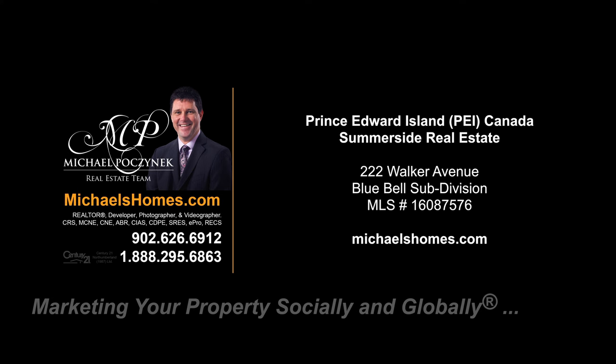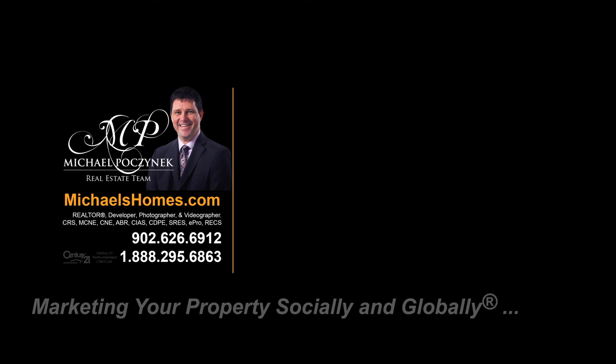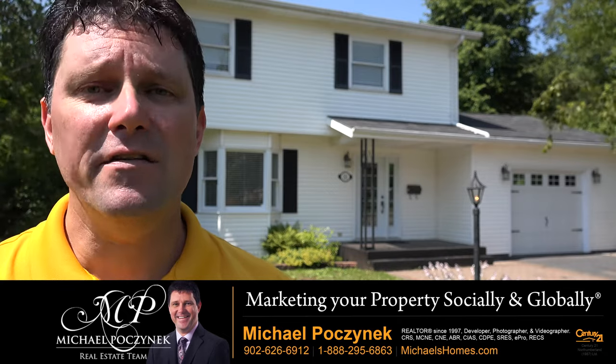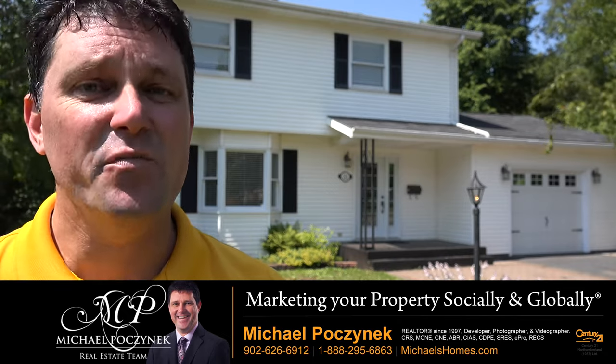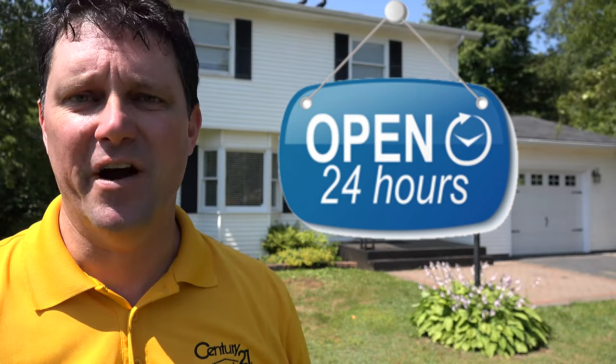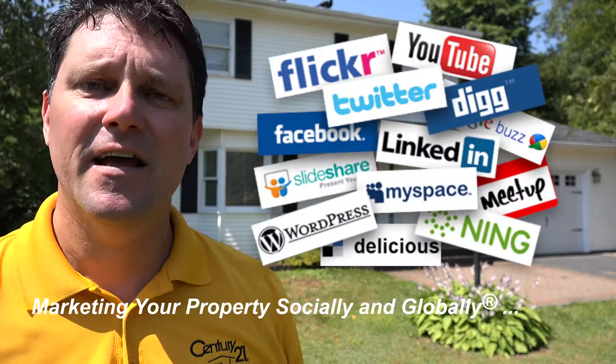Hello and welcome to Michael's Homes HD, Prince Edward Island's number one source for high-definition real estate video. Hello and welcome to your new Summerside, Prince Edward Island home and my 24-hour-a-day open house. I'm Michael Posnick with Century 21 Northumberland, marketing your property socially and globally.